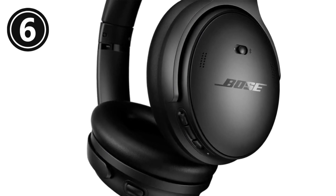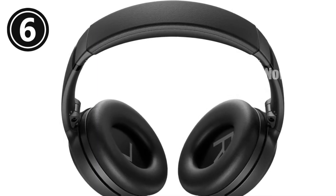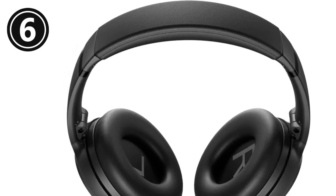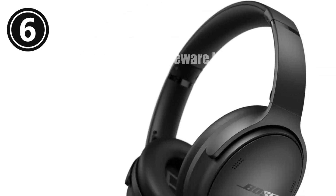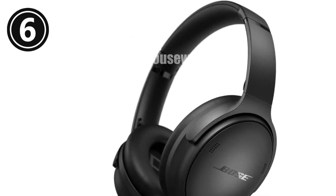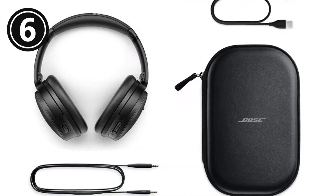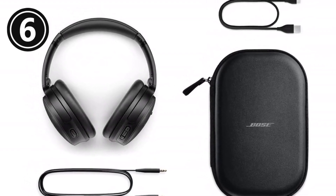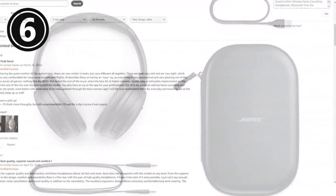Premium comfort: soft earcup cushions provide maximum comfort for extended listening sessions. Two listening modes: toggle between quiet and aware modes for full noise cancellation or ambient sound awareness. Enjoy bold and clear sound with adjustable EQ to customize your listening experience. Up to 24 hours of battery on a single charge, with a quick 15-minute charge providing additional playtime.